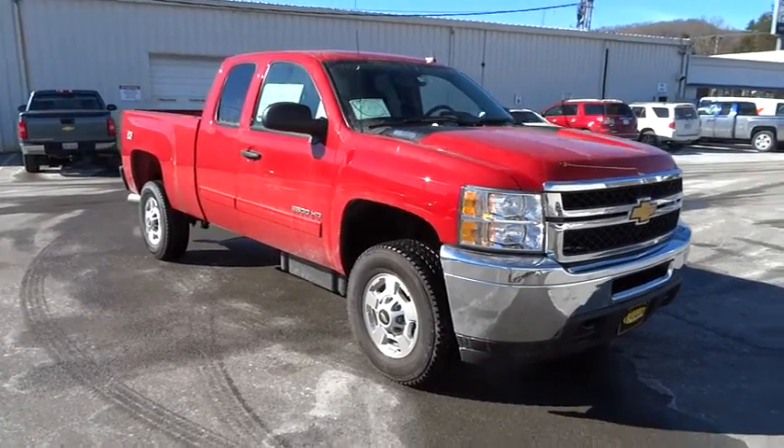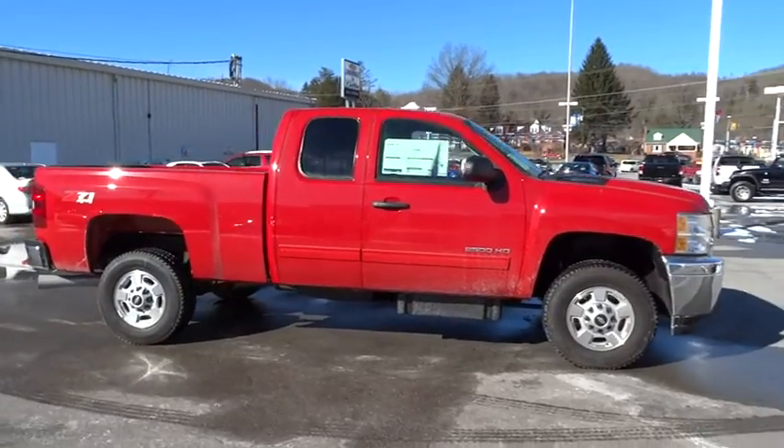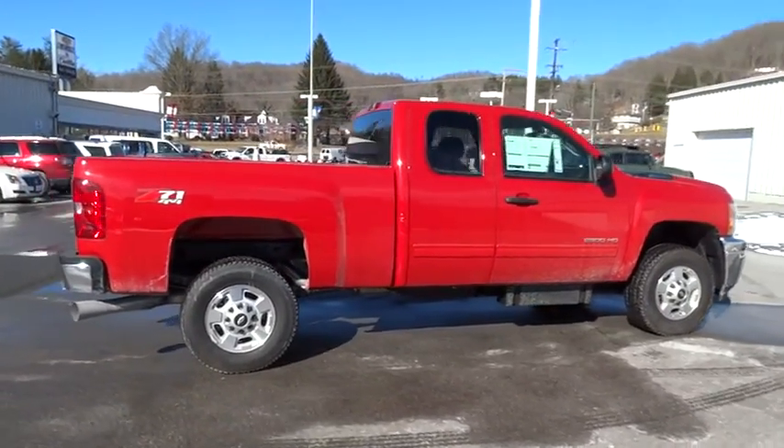The 2013 Silverado 2500 HD. This pickup truck pulls unlike any other. Here are some of this vehicle's great options.